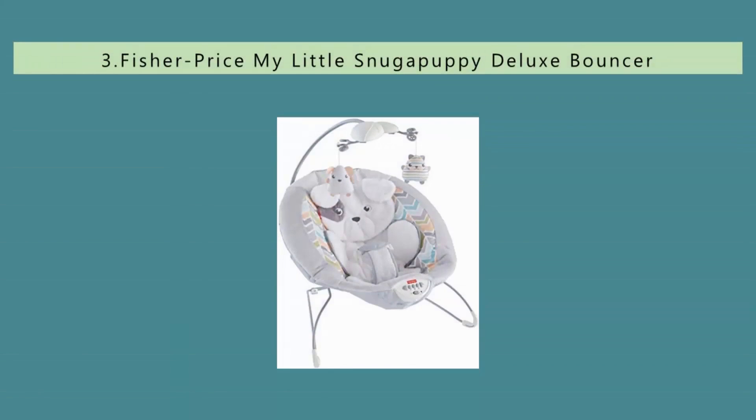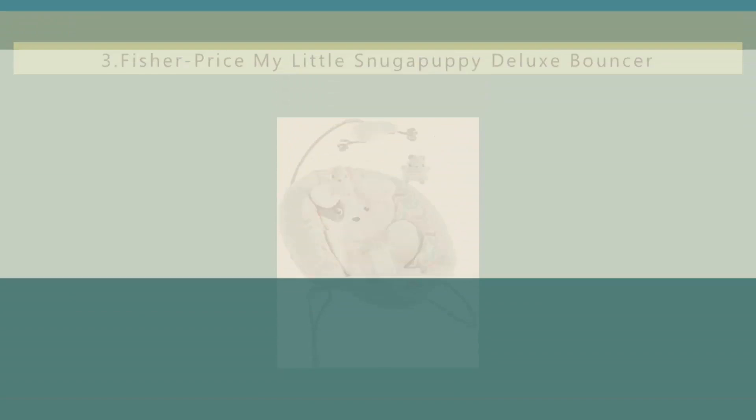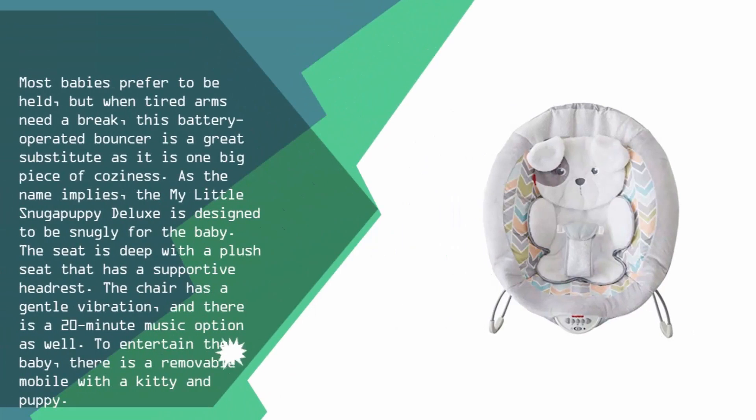Halfway through our list at number three: most babies prefer to be held, but when tired arms need a break, this battery-operated bouncer is a great substitute, as it is one big piece of coziness. As the name implies, the My Little Snoo Puppy Deluxe is designed to be snuggly for the baby, with a deep seat and a plush seat that has a supportive headrest.